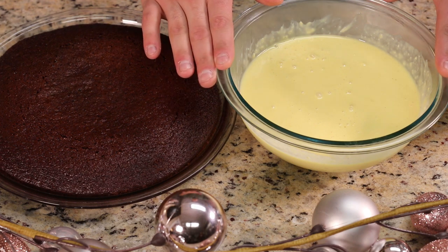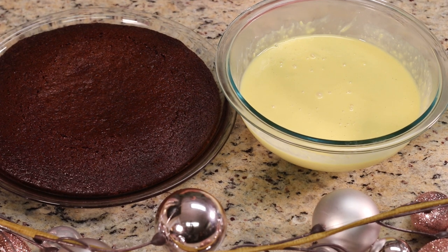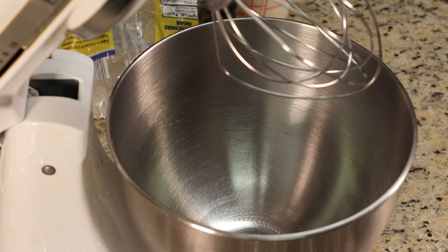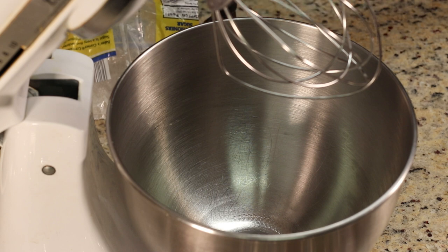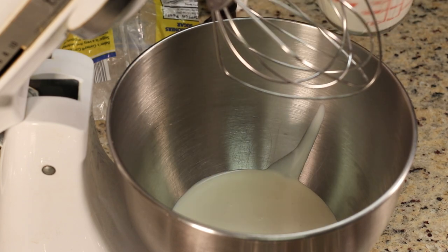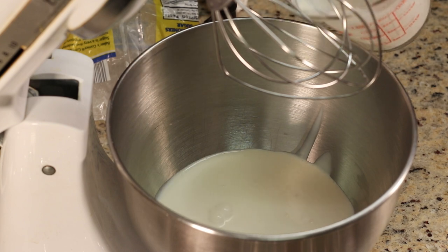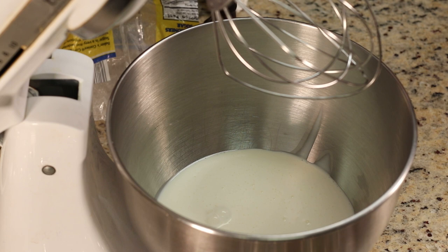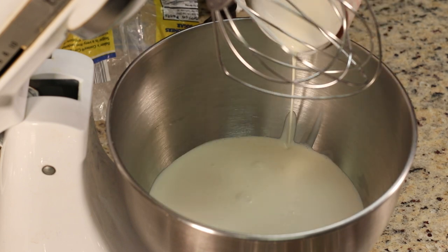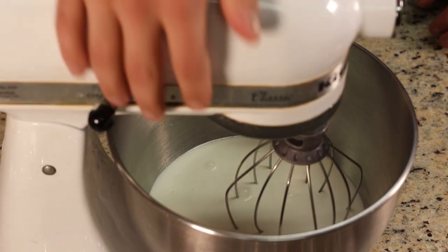We've made our pudding and let it cool in the refrigerator for three hours, and our cake is done. Now the only thing left is to make the whipped cream, cut the cake, and put together our trifle. We're going to make homemade whipped cream — you could always buy it, but for homemade you'll need heavy whipping cream or heavy cream. We're doing three cups of heavy whipping cream — you can do two cups if you prefer less whipped cream.